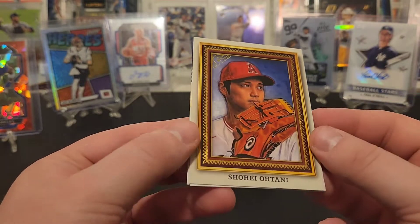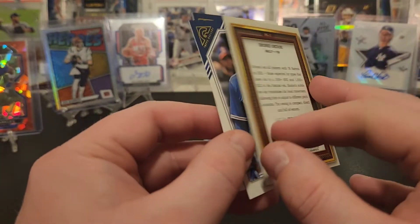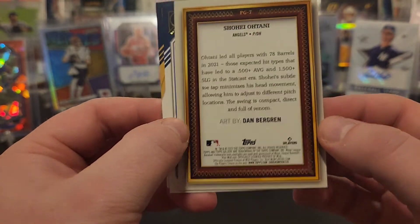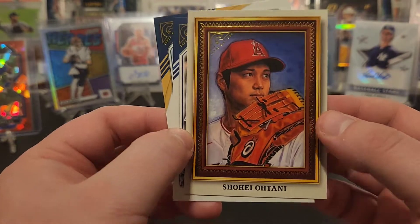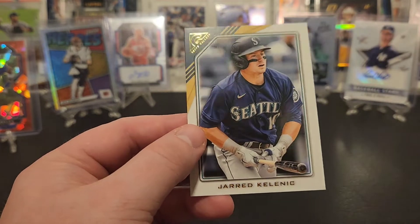Ichiro. Oh there we go — nice Shohei! I don't know what that's supposed to be — another insert line — Shohei Ohtani, that's pretty cool. George Springer and Jared Kelenic.